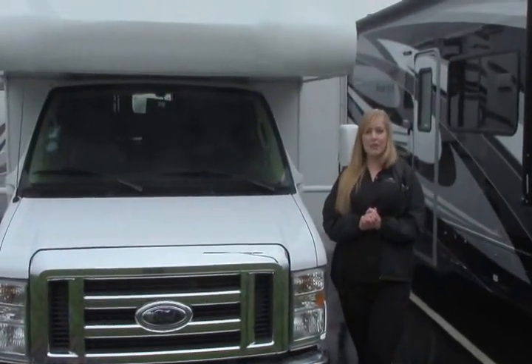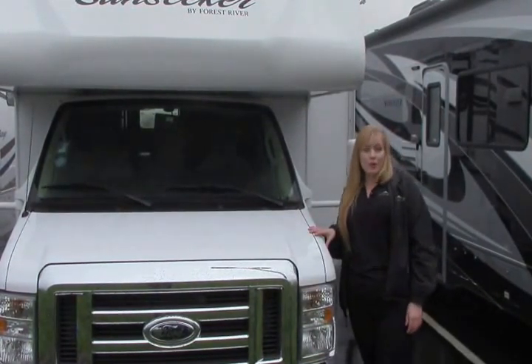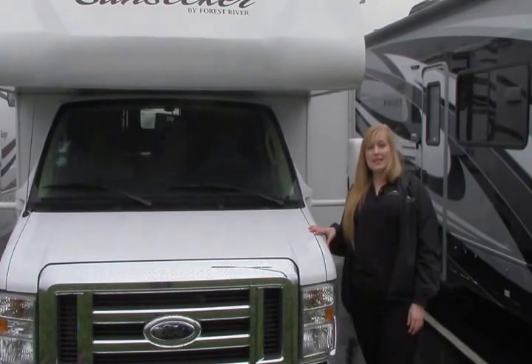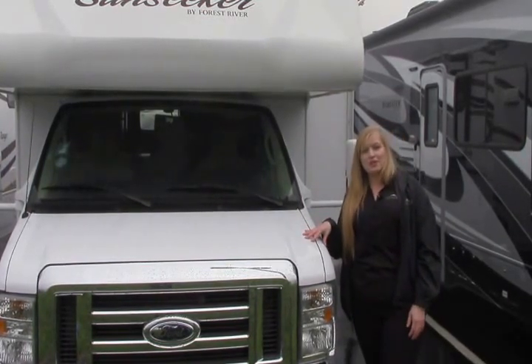Hi folks, thank you so much for taking the time to watch my video. My name is Sammy and it's a great day here at Johnson RV. We're standing in front of one of our premium pre-owned coaches — this is a 2014 Sunseeker 2860 DS, a beautiful coach that has been through our complete reconditioning process. I'd like to take just a moment to share with you what we do here at Johnson.